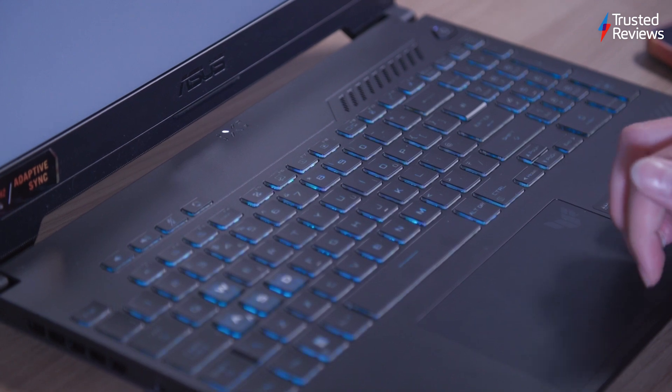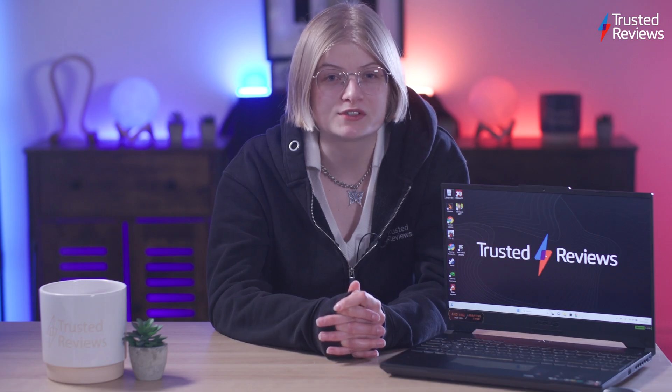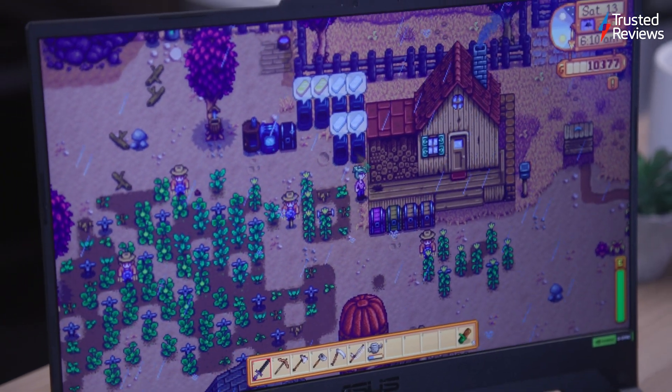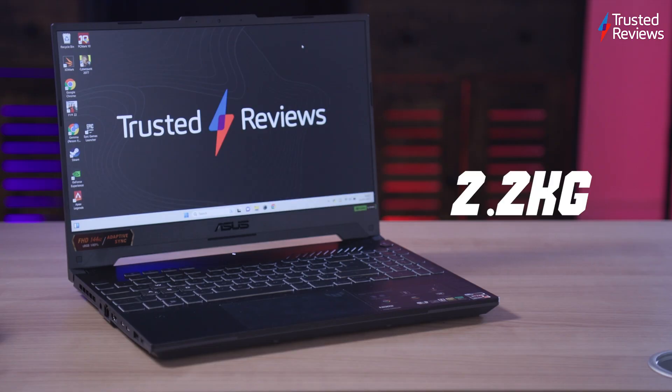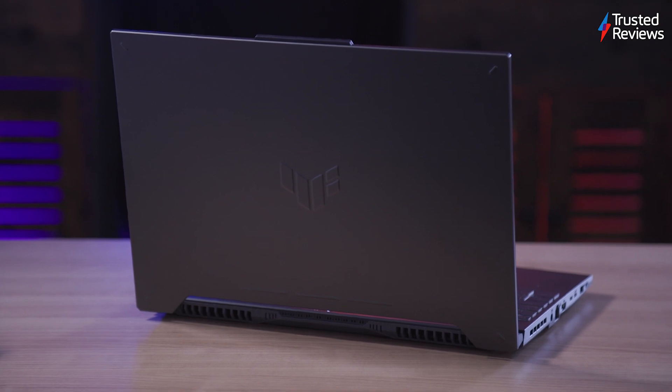The trackpad is very large and felt extremely smooth to use. While you should always use a mouse for gaming, it was very responsive and good enough to be used in slower paced games like Stardew Valley. The 2.2kg weight does limit its use as a hybrid device, but the chassis does make it feel incredibly sturdy, with no flex in the chassis or lid.